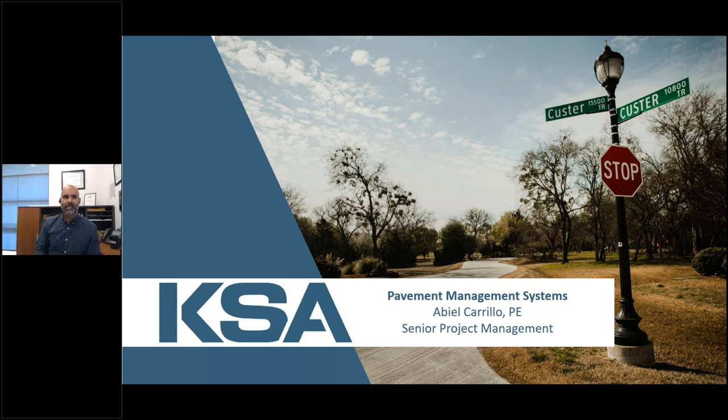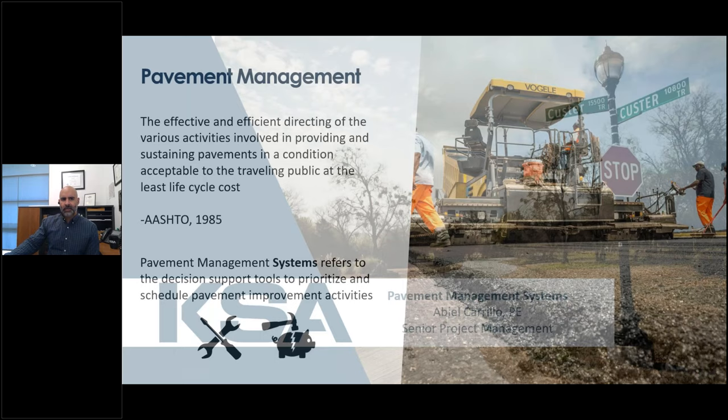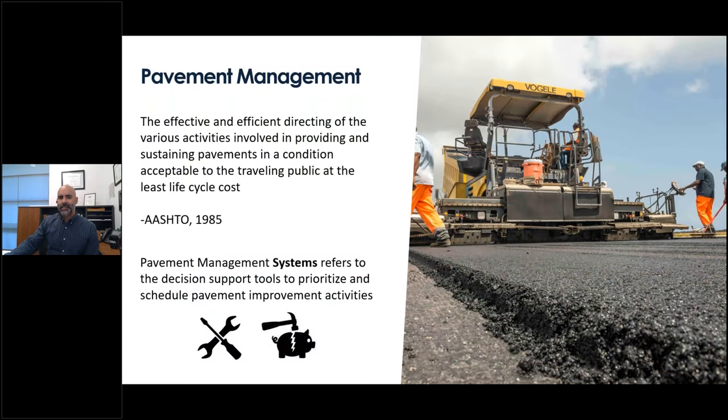We decided to put this introductory webinar together because we've seen a lot of interest among our clients and figured it was something that a lot of city officials are asking about. We should start with the basic definition of pavement management, which — paraphrasing from the 1985 AASHTO definition — refers to the planned allocation of resources to maintain your roadway network. The addition of the word 'systems' covers the tools that exist or that you can develop for the process of deciding how to actually allocate that funding.